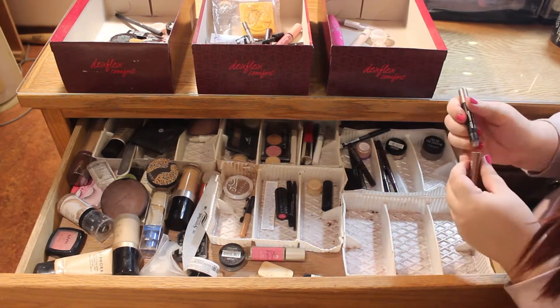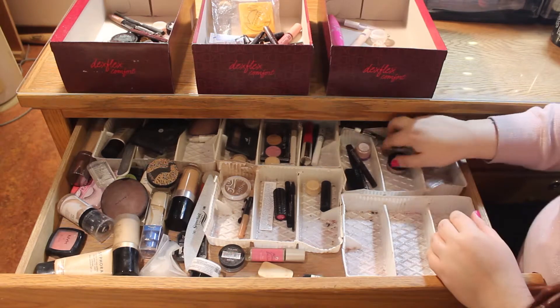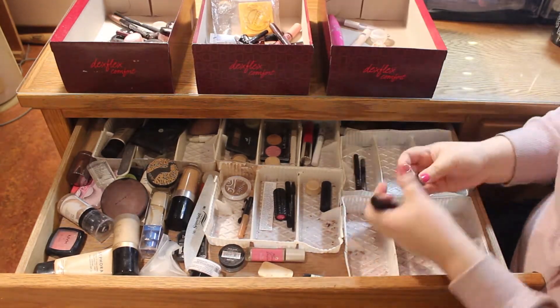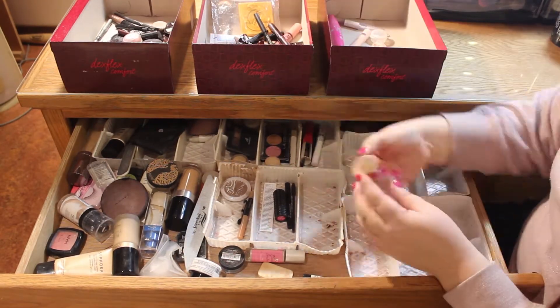I got to assess what I've been using, what I've not been using, and what I really need to keep at my fingertips. I want to try things that I maybe haven't given as many chances as I should have. I'm a creature of habit, so I tend to use the same products over and over every day.